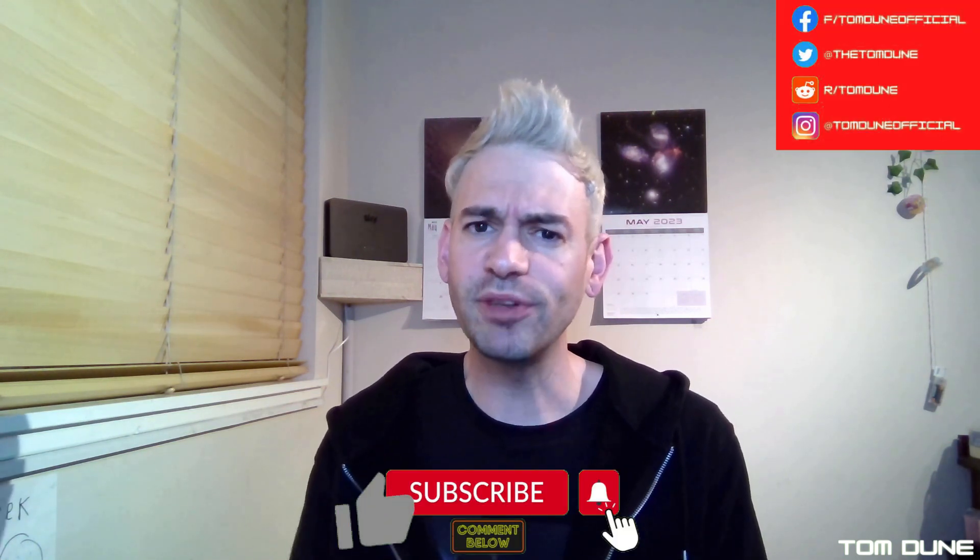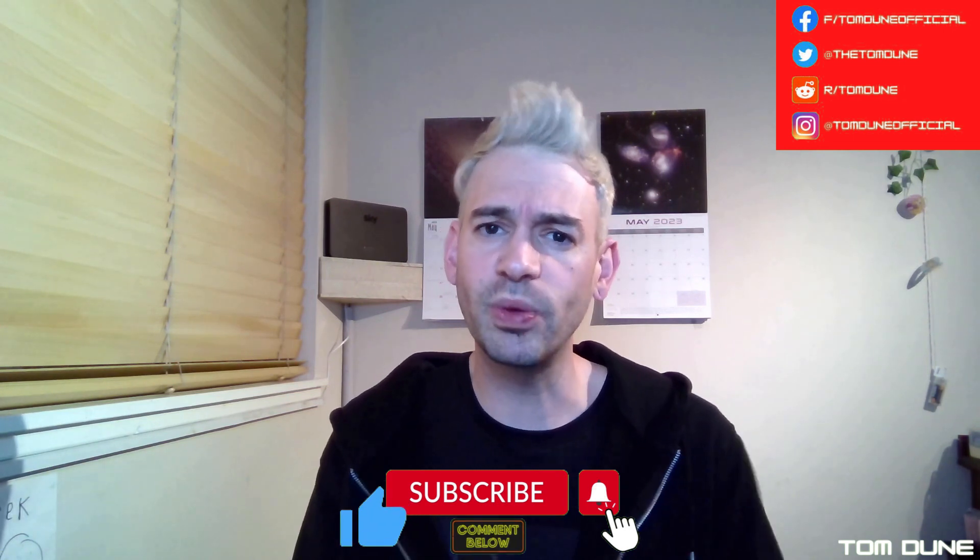Your likes, comments, and shares all go a long way to helping me out, and I really do appreciate it. Feel free to come and chat with me over on Twitter at TheTomJune, and as always, leave a comment below to let me know what you thought of this past week's latest news. Thank you so much for watching — I've been Tom June, and I'll see you next time.